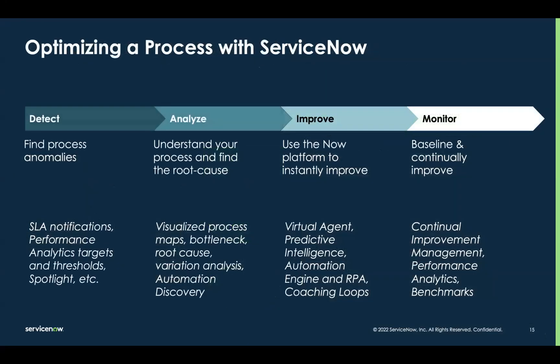When we look at optimizing processes with ServiceNow, you can break it down into four steps: detect, analyze, improve, and monitor. You're already probably using some of the platform's detection methods like notifications on SLA breaches or performance analytics dashboards and the thresholds inside of them — that's the detect phase. Process optimization dominates the analyze phase with things like visualized process maps, bottleneck, root cause, and variation analysis, as well as an integration with something we call automation discovery.